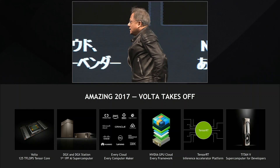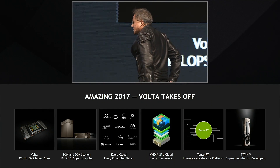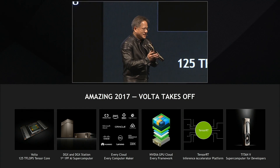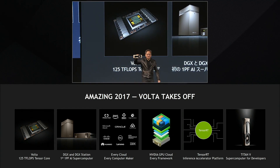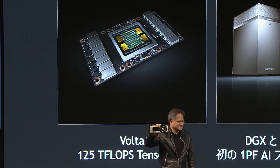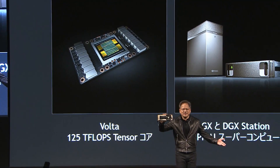The Titan V is the most powerful PC processor the world has ever created. Ladies and gentlemen, this is the Titan V. It's available online.